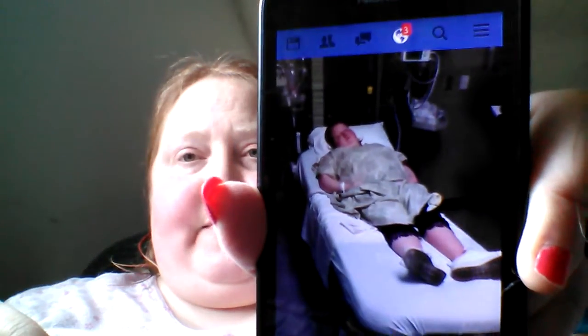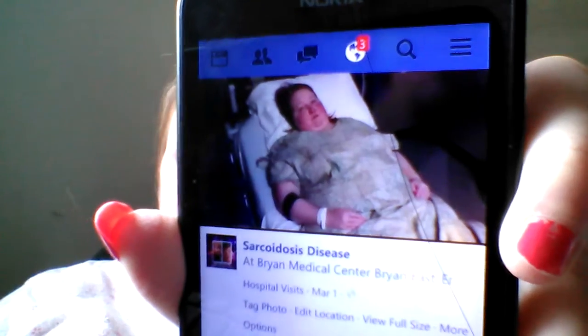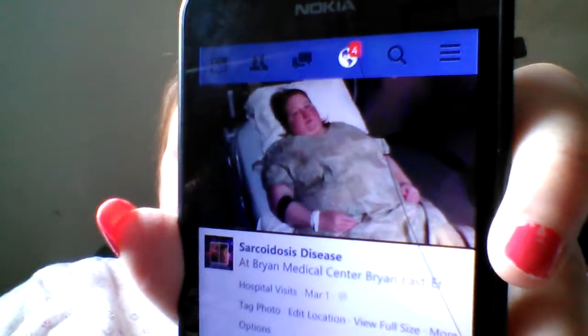So March 1st, we went to the hospital to see what was going on, because it couldn't be a pulled muscle after that long. They took blood, did x-rays trying to figure out what's causing my pain. And the doctor thought either a broken rib from coughing, a collapsed lung, or a blood clot in my lungs.